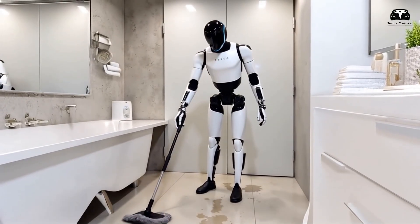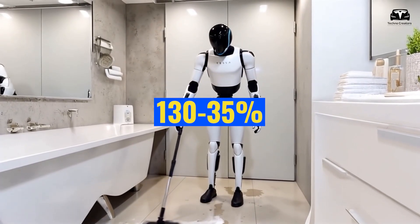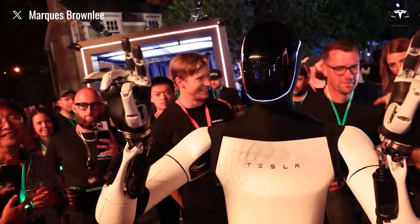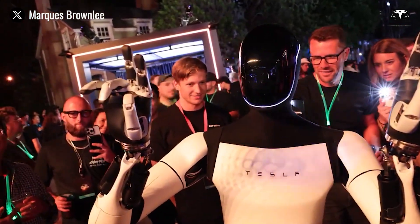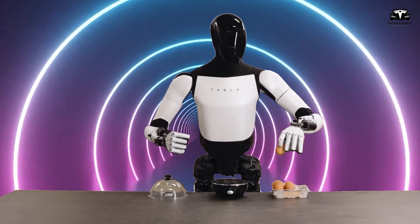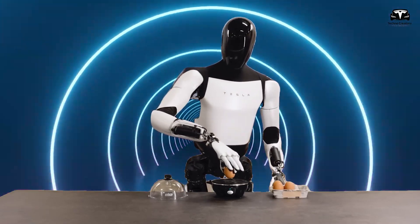Currently, Optimus operates at 30 to 35 percent of its intended potential, managing tasks like walking, picking up items, cleaning, and using appliances. Consumers, especially those willing to pay $20,000 to $30,000, expect more advanced capabilities.